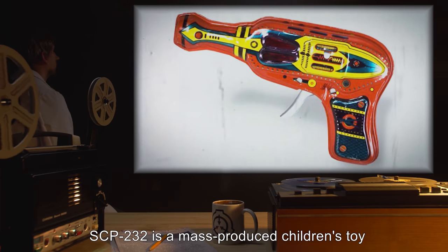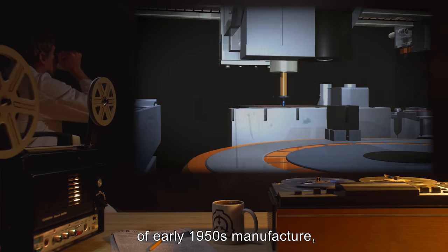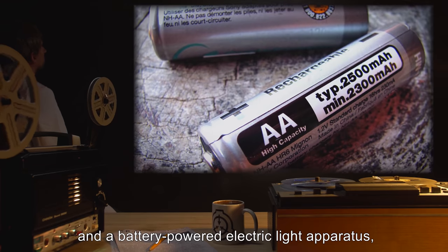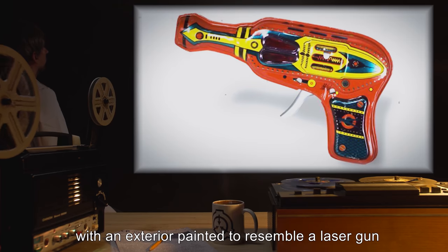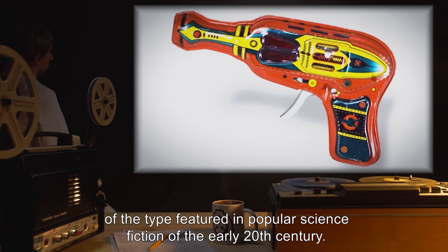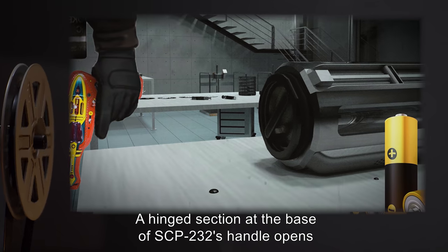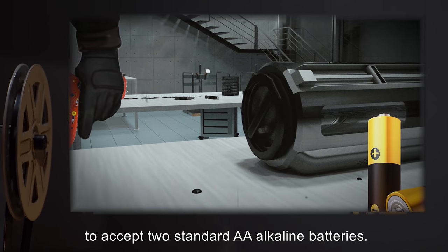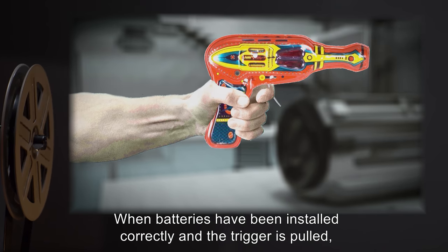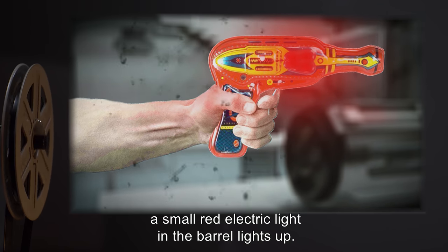Description: SCP-232 is a mass-produced children's toy of early 1950s manufacture, composed primarily of tin and a battery-powered electric light apparatus, with an exterior painted to resemble a laser gun of the type featured in popular science fiction of the early 20th century. A hinged section at the base of SCP-232's handle opens to accept two standard AA alkaline batteries. When the batteries have been installed correctly and the trigger is pulled, a small red electric light in the barrel lights up.